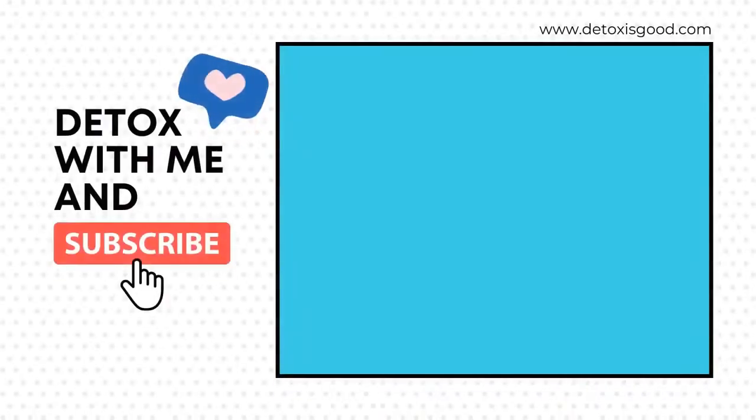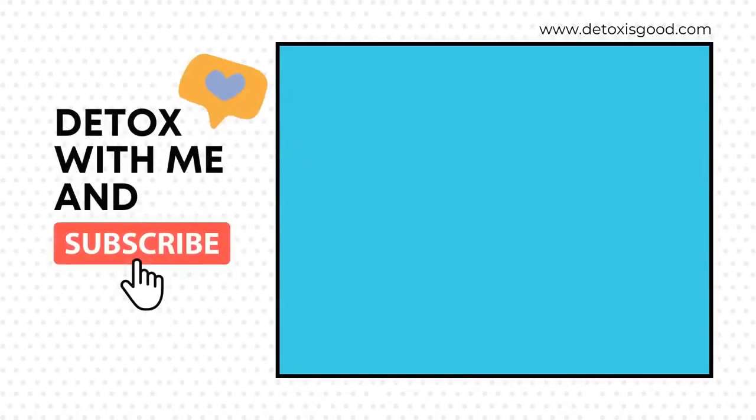That's all for today. Thumbs up if you like this video. You can also check my blog at detoxisgood.com for more related topics. Don't forget to like this video and subscribe to this channel to get notified when a new video is posted. Thank you and see you in the next video.